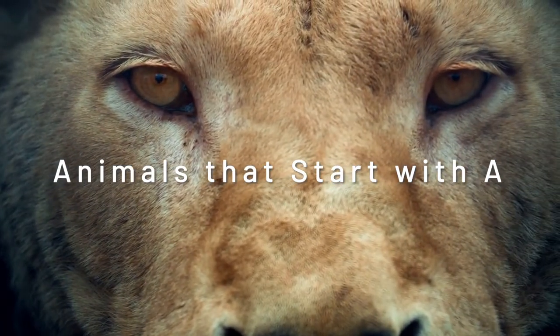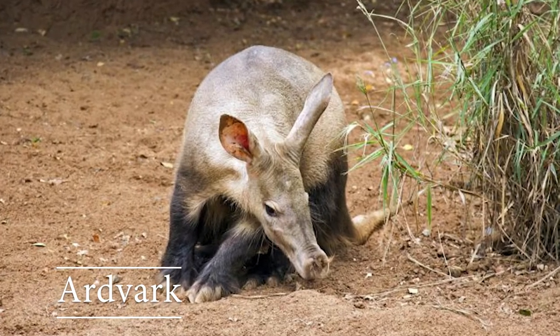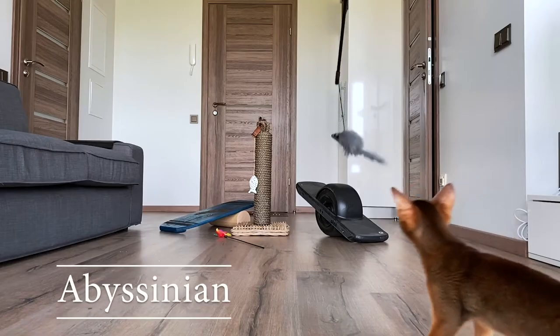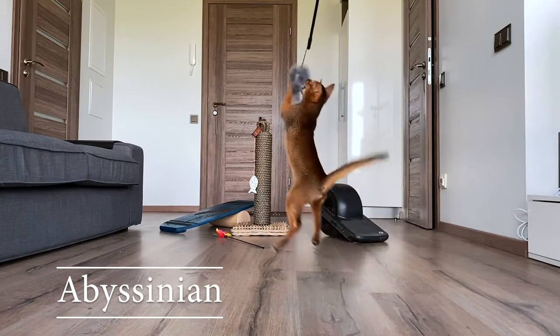Animals that start with A. Aardvark: aardvarks can move up to two feet of soil in 15 seconds. Abyssinian: Abyssinians are the oldest breed of cat in the world.